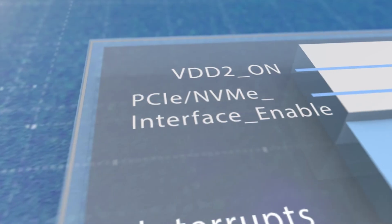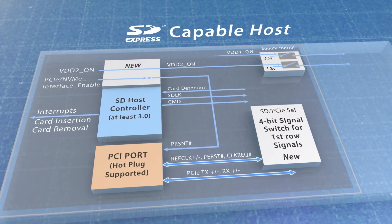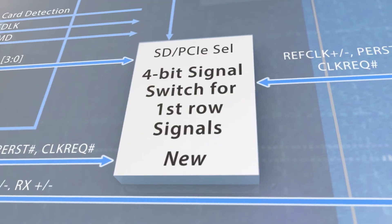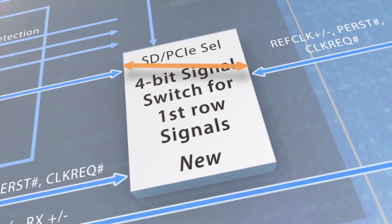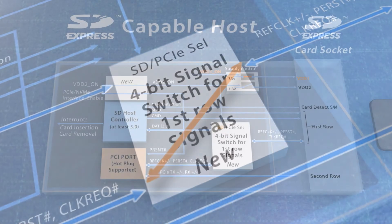PCIe NVMe interface enable and VDD2 on. In addition, a signal switching mechanism such as an analog switch or tri-state drivers should be added to allow the switching between the shared signals, namely the PCIe reference clock plus two sideband signals and the four SD data lines.